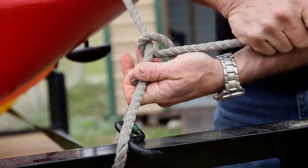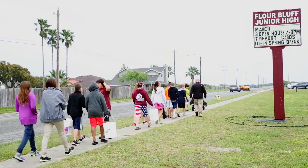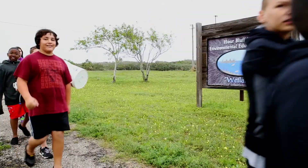This is my 24th year teaching, and the place where we're going today is 57 acres of wetlands that was a gift to the school.